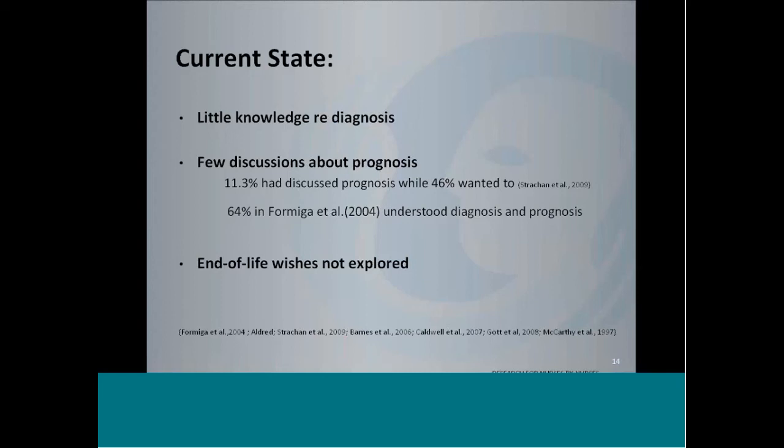End-of-life wishes are really not being explored. Few patients have discussions around their preferences for CPR, advanced care planning was seldom discussed, and preferences for end-of-life care — like where they would like to die — was seldom discussed. Formiga et al. found that only 2 out of 80 patients had discussed wishes regarding life-sustaining therapies with their physician. So there is lots of room for improvement.